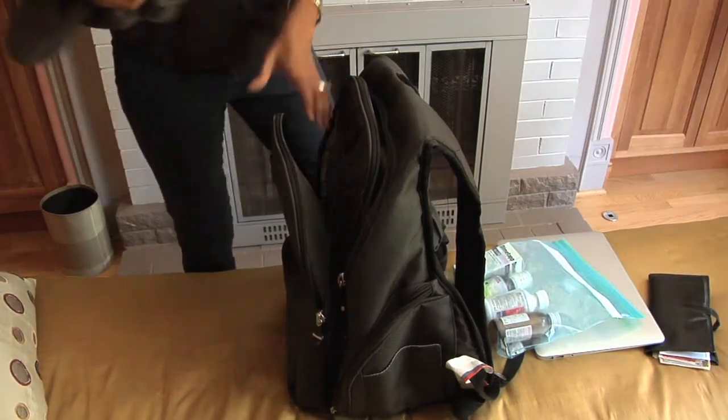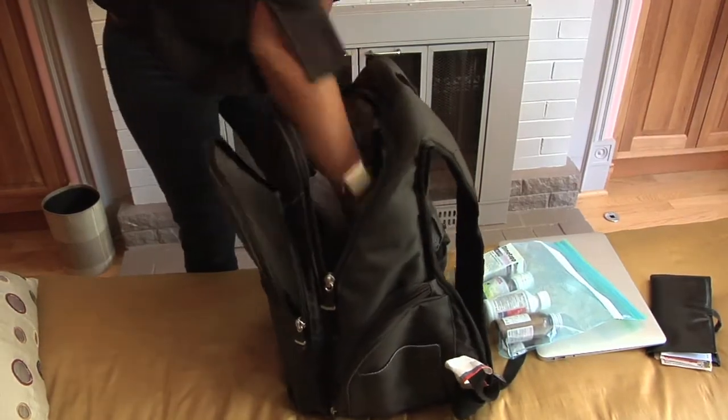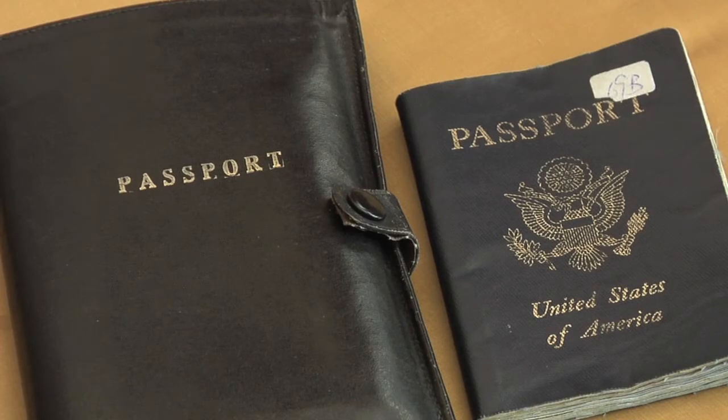Before you leave for the airport, ensure that you have all your documentation in order. You need a picture ID for check-in, and if you're traveling internationally, you need a passport that is not expired and maybe even a visa, depending on where you need to go.